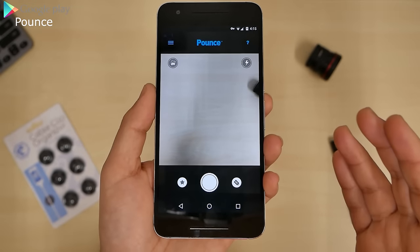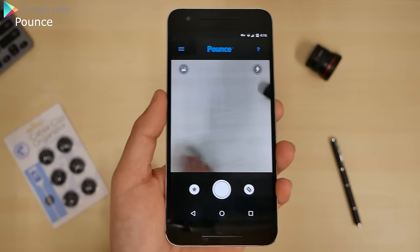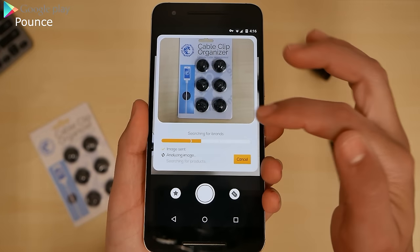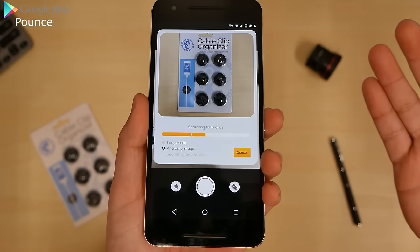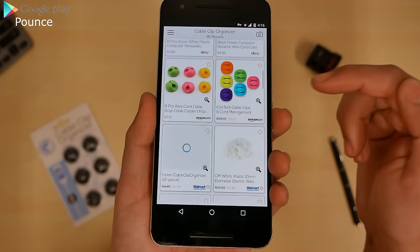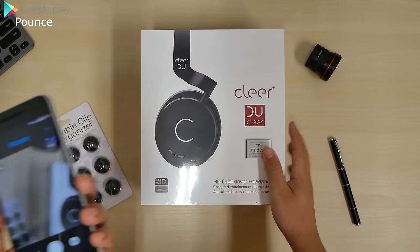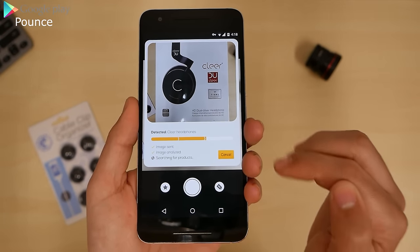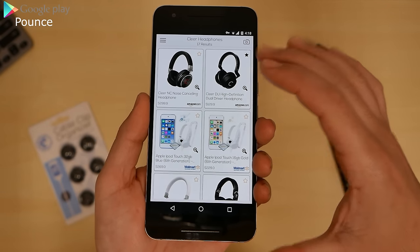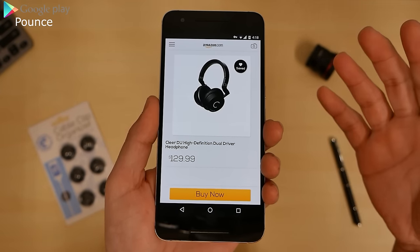Here next we have Pounce. This application is great for people who want to buy things cheap, don't know where to find something, or are at a store and want a better price comparison. I'm going to snap a picture of a cable clip organizer. It's going to analyze the photo and figure out where you can buy it and how much it is. You can see right here on Amazon and find it anywhere else — similar stuff for cable management. It's pretty much like Google Goggles. Quick and simple, very useful.